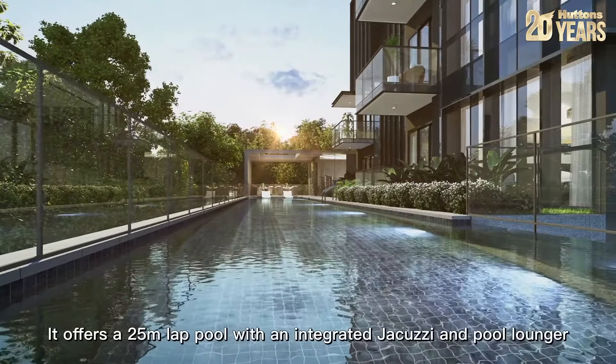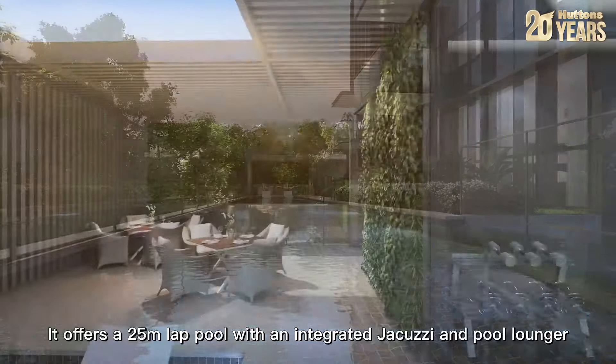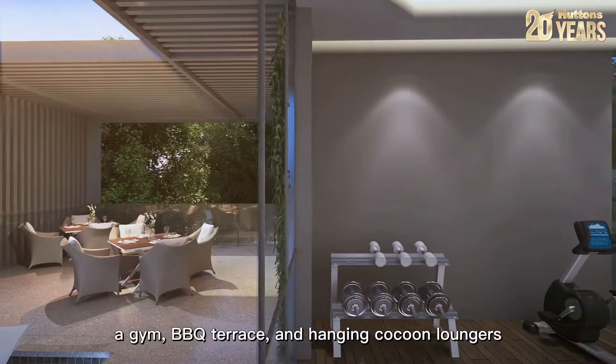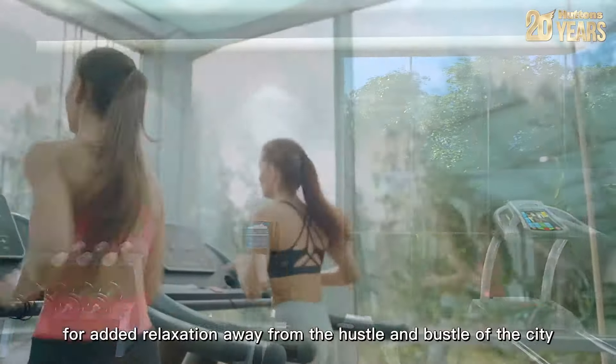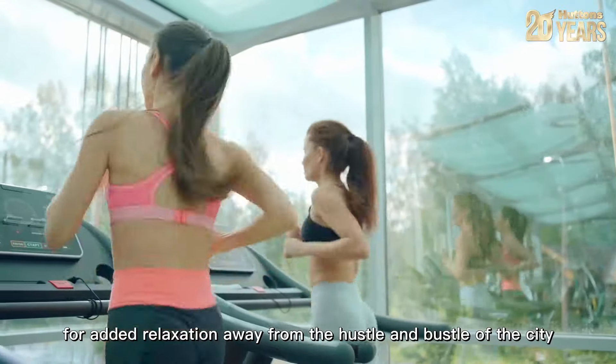It offers a 25 meter lap pool with an integrated jacuzzi and pool lounger, a gym, barbecue terrace and hanging cocoon loungers for added relaxation away from the hustle and bustle of the city.